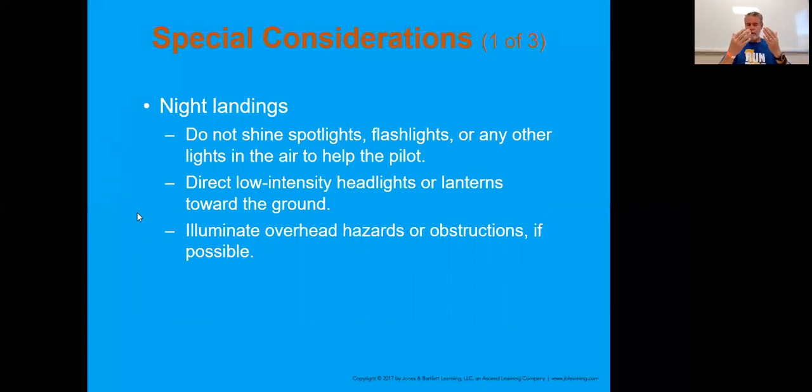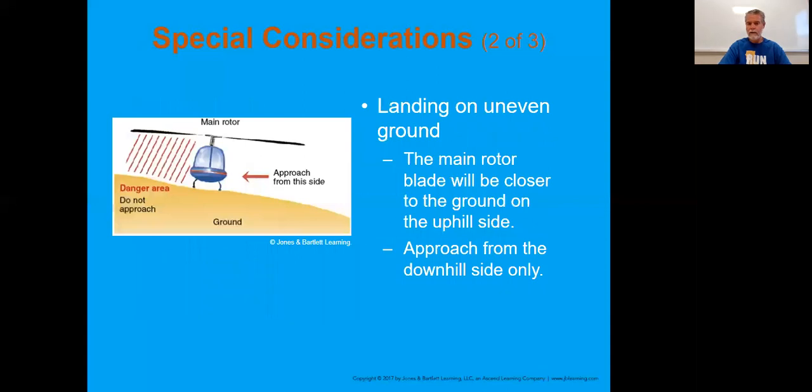Make sure everyone's using consistent signals - stop, come forward, left versus right. On night landings, please do not shine spotlights or flashlights in the air to help the pilot - you're going to blind him as the helicopter comes in. We want to make sure lighting is focused toward the ground so he has a clear view of where he's actually landing. Communicating with the pilot would be great to let him know about any overhead hazards or obstructions they are dealing with - it's an extra mindfulness because you are helping lead that pilot in if they're not able to see everything.